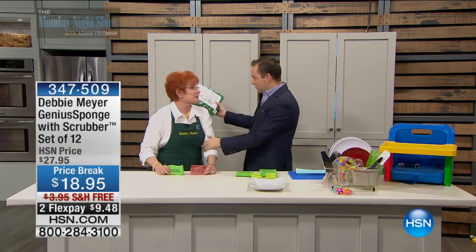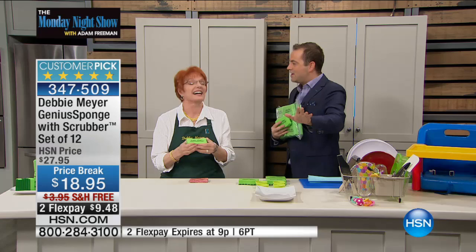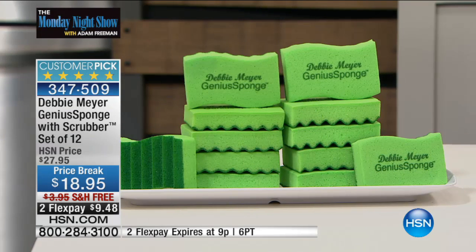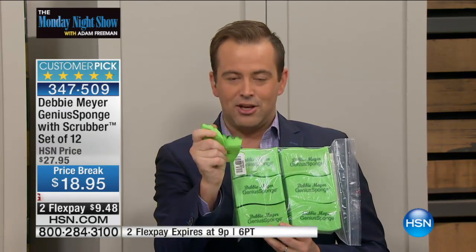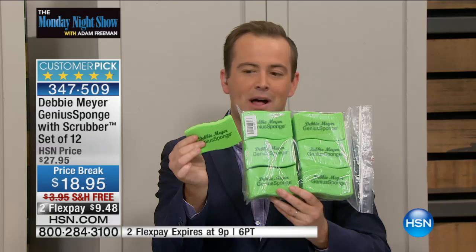Last week we did our year in review, our top 10, and we spent 60 seconds on a Debbie Meyer Genius Sponge. My actual words were: if you only buy one item in the show, buy this. I had a ton of messages on Facebook saying, well how can I buy it? Folks, I asked them if we could spend at least 10 minutes this week and they agreed for our five-star rated customer pick. I absolutely have this item on my top 10 list of best products I've ever bought from HSN. It's called the Debbie Meyer Genius Sponge — you get 12 of them. One side is smooth, one side is the scrubber. There is no sponge like it in the world.